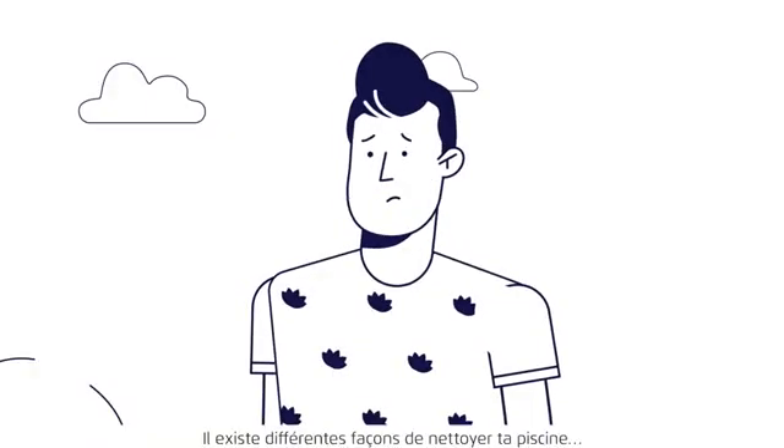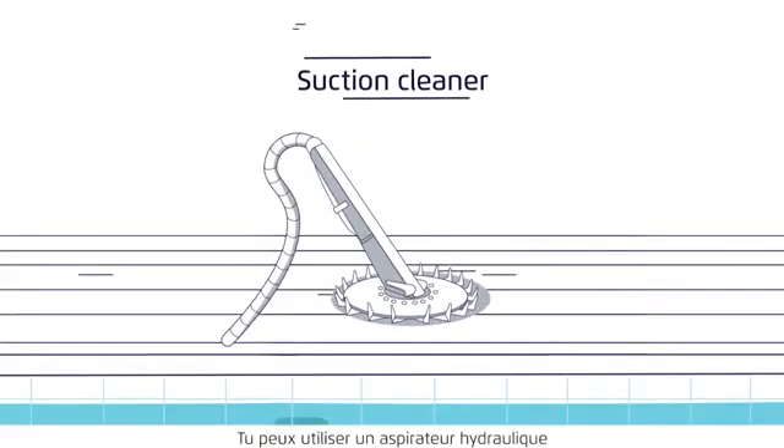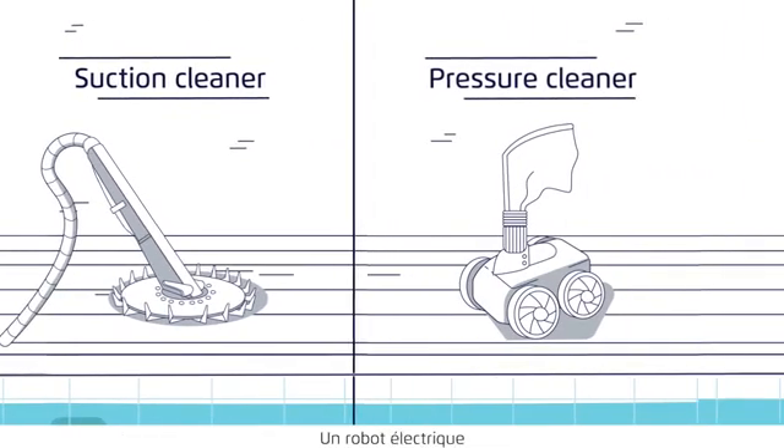There are many different ways to clean your pool. You can use a suction cleaner, pressure cleaner, or robotic cleaner.